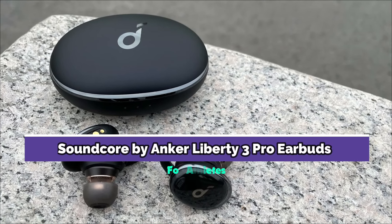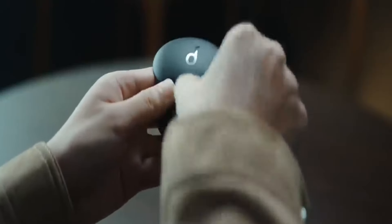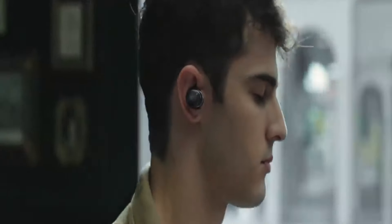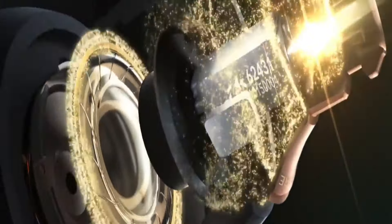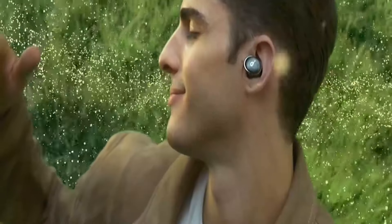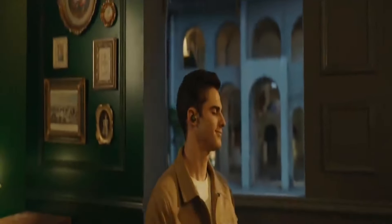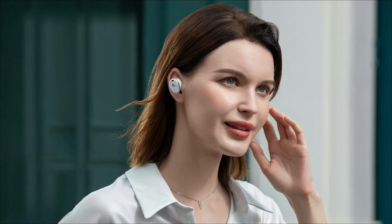A Soundcore by Anker Liberty 3 Pro earbuds ranks third on my list. The Soundcore Liberty 3 earbuds provide an extremely deep and tight bass response, making them one of the best bass earbuds at a very affordable price point. These earbuds are equipped with Anker's coaxial twin driver technology, which delivers high and low frequency music straight to your ears without any interference. It offers a broad soundstage that seems precise and large, with deep and strong bass.